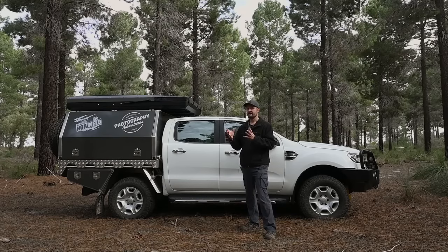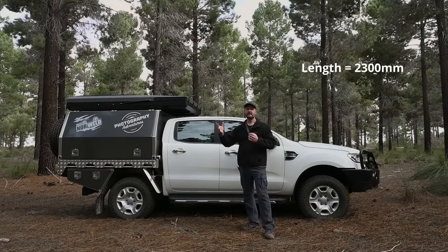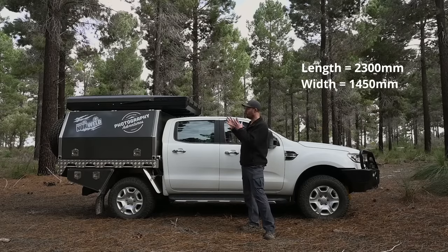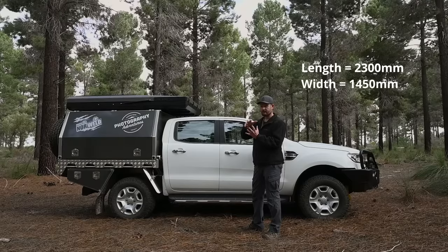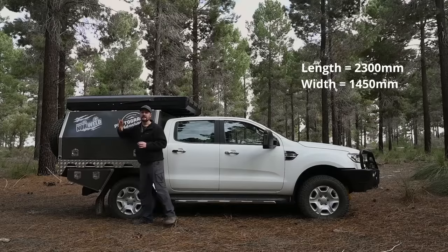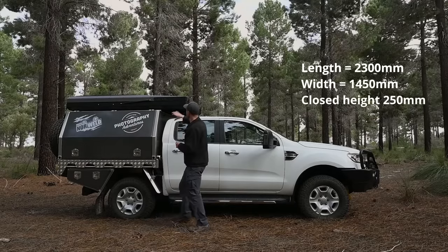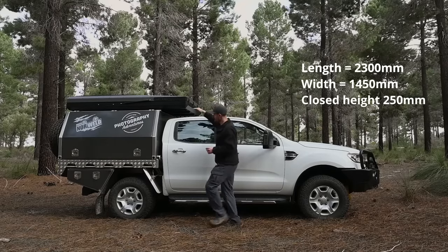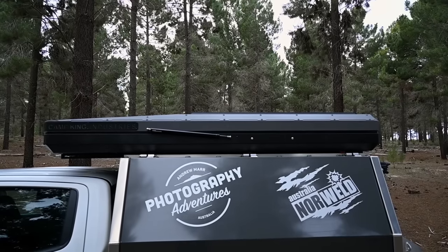Let's talk about outside dimensions. The length of the rooftop tent is 2300mm and it's 1450mm wide. With the tent closed, at the widest part — which is at the back — it is 250mm, and at its thinnest part it is 200mm. It tapers at the front, which gives it a nice streamlined look.